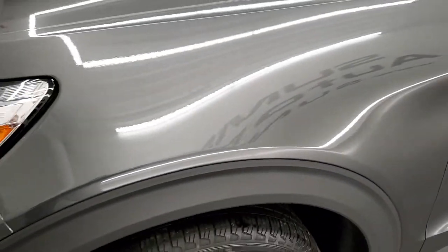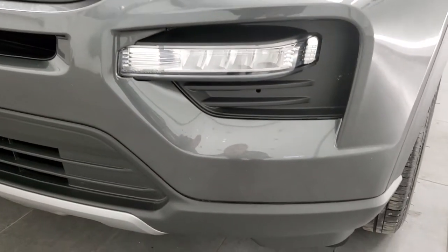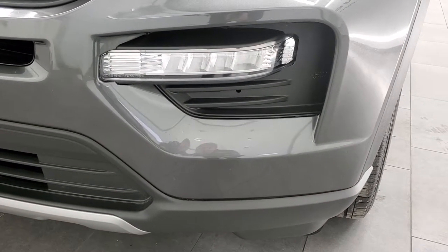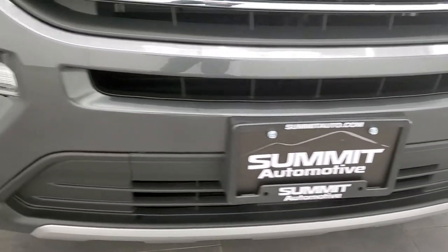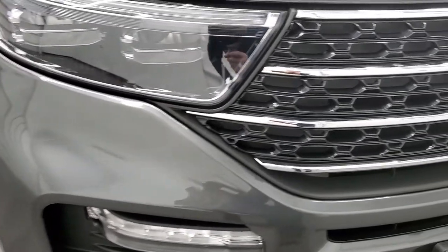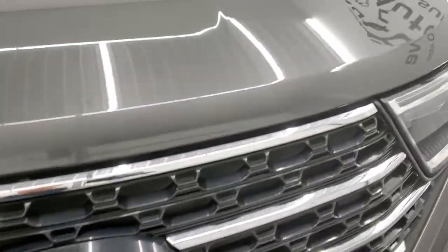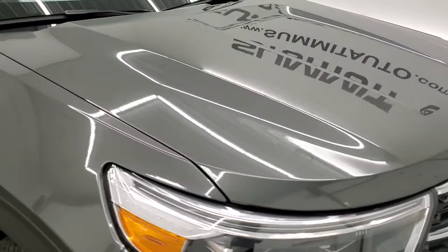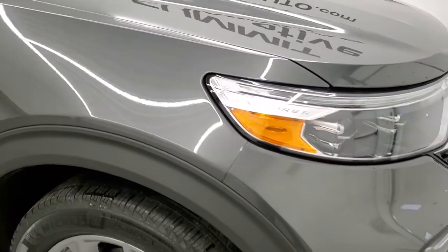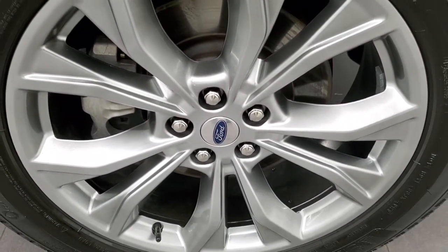The front fender is in excellent condition. You get the LED headlamps, LED running lights, and fog lights. The front bumper is in excellent condition — I didn't see any dents, dings, scuffs, or scrapes on that. You get the chrome trim grille, the Ford logo is in excellent condition, and the hood is in excellent shape as well. I didn't see any dents or dings on that, and the passenger side front fender looks really good — no dents on that — and the passenger side rim has no scuffs or scrapes.